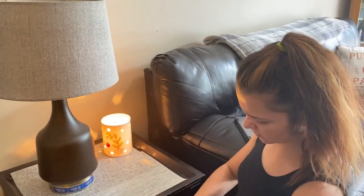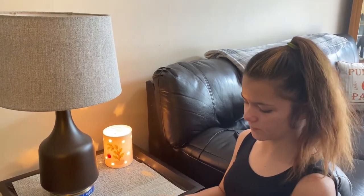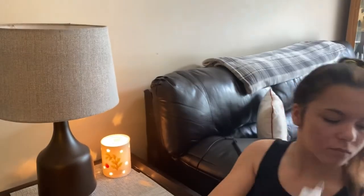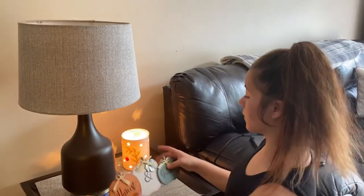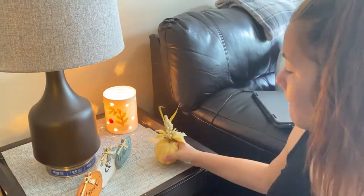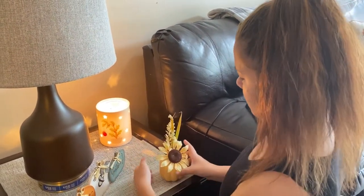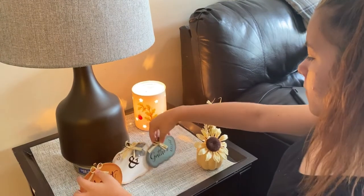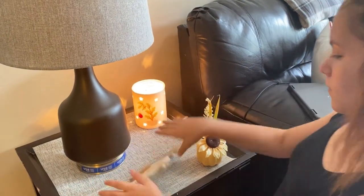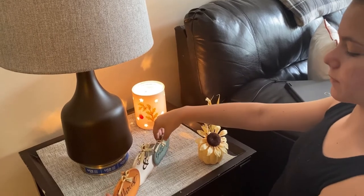Now I'm decorating the end table using a lemon pumpkin warmer scent for the warmer, and decorating it with little pumpkins and a white pumpkin. My mom is very particular about where she wants her items, but this looked really cute and I'm glad she liked it.